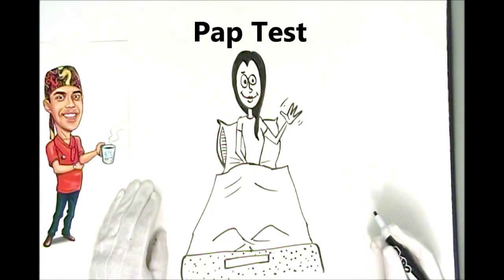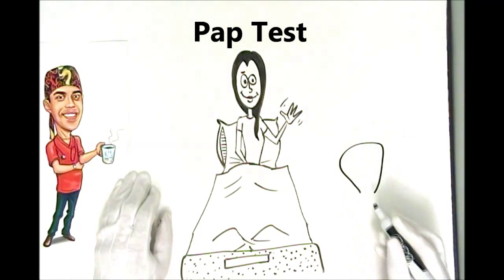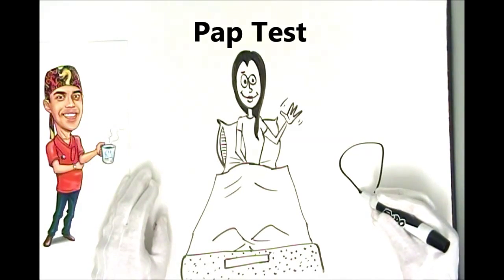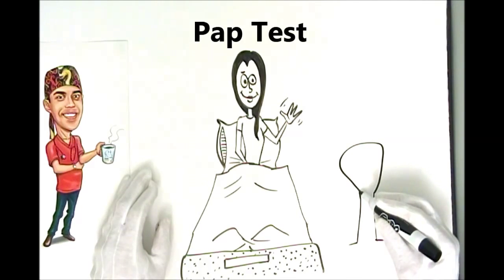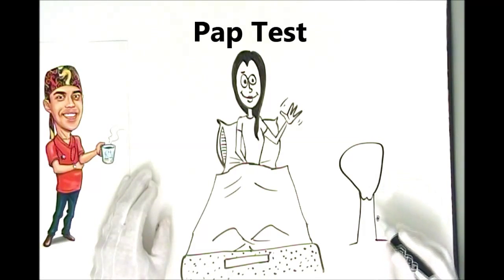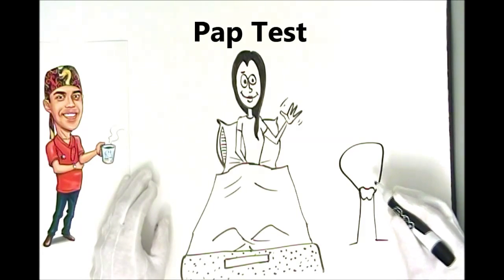Basically what's happening in the test — to understand it, we have to know a little bit about anatomy. Everybody knows that the womb or uterus is on the inside, somewhere up in the belly area, just above the pubic bone, and that's connected to the vagina, and the vagina is connected to the outside world. So that vaginal column — at the end of it, there's a little thing called the cervix.